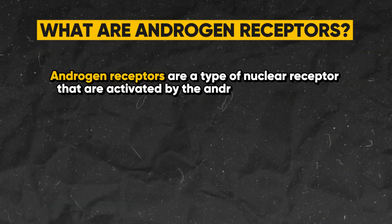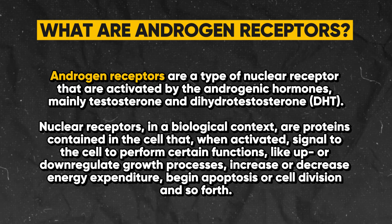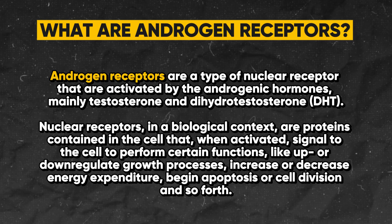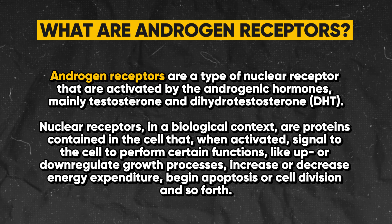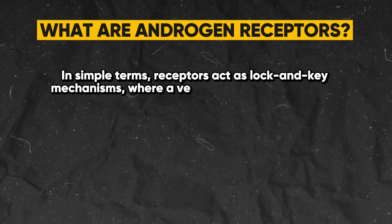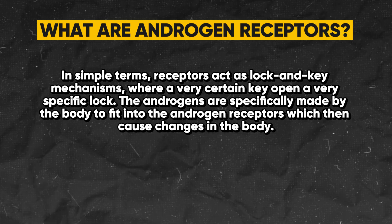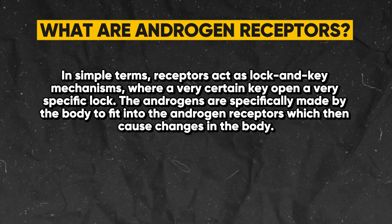So first of all, what are androgen receptors? Androgen receptors are a type of nuclear receptor that are activated by the androgenic hormones, mainly testosterone and dihydrotestosterone. Nuclear receptors are proteins contained in the cell that, when activated, signal the cell to perform certain functions like up or down regulate growth processes, increase or decrease energy expenditure, begin apoptosis or cell division. In simple terms, receptors act as lock-and-key mechanisms where a very specific key opens a very specific lock. The androgens are specifically made by the body to fit into the androgen receptors, which then cause changes in the body.